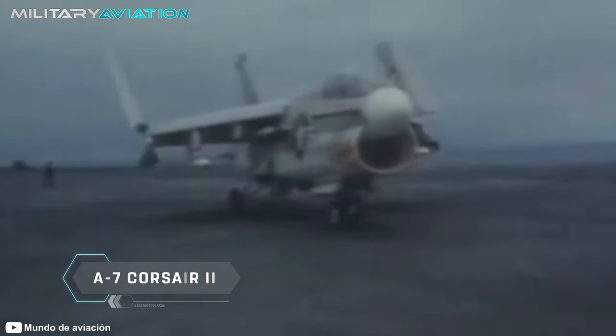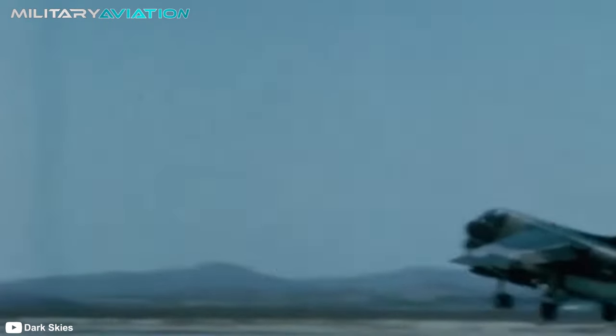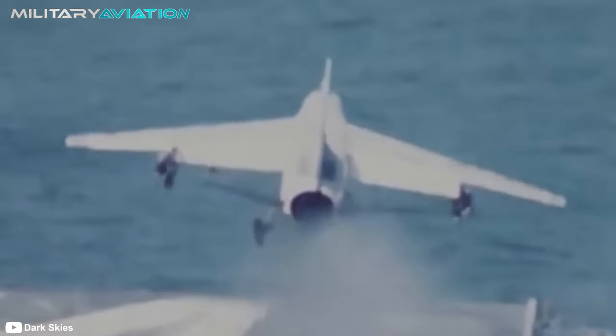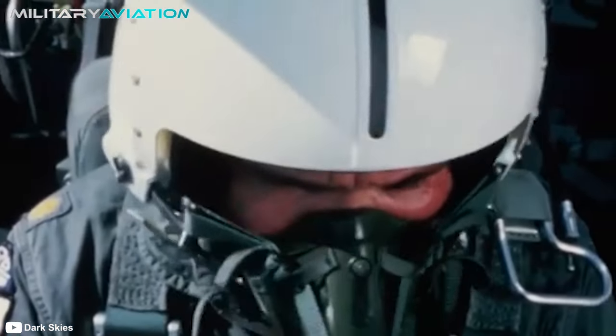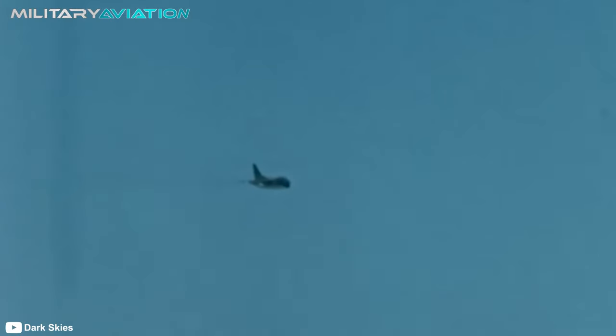We are talking about the A7 Corsair II, a carrier-based attack aircraft designed in the 1960s, which was a pioneer in introducing many features that are now part of the backbone of the U.S. Air Force. In this video from Military Aviation, we will explore the history of its development, its involvement in conflicts, and the remarkable qualities that made it truly unique.